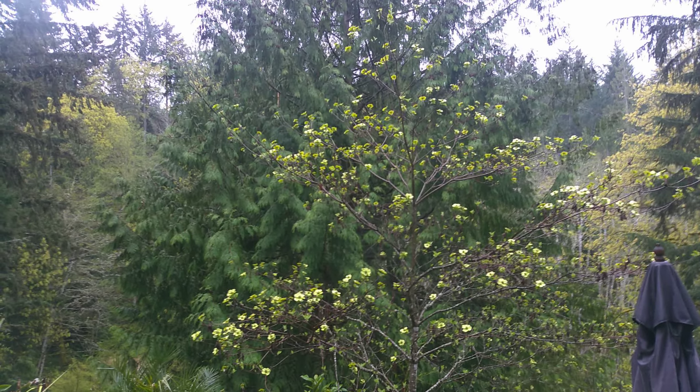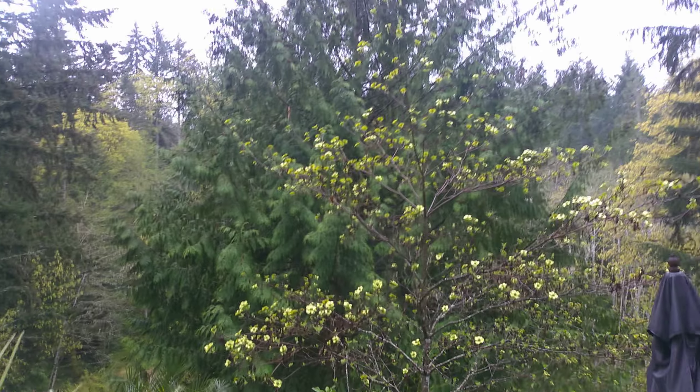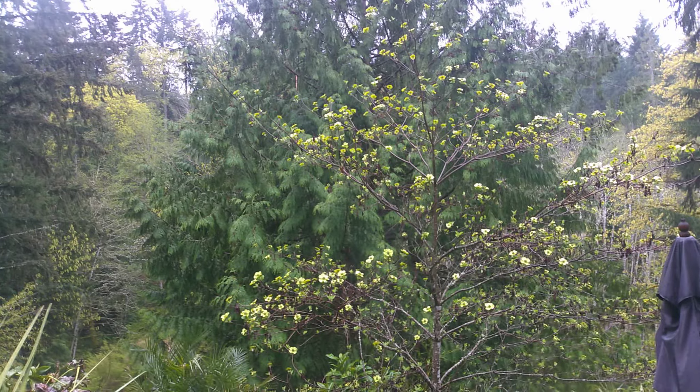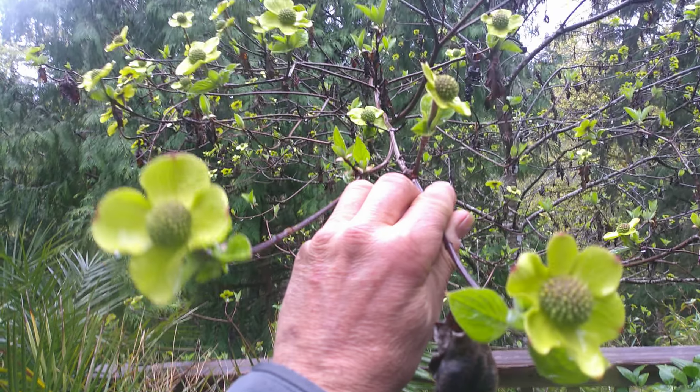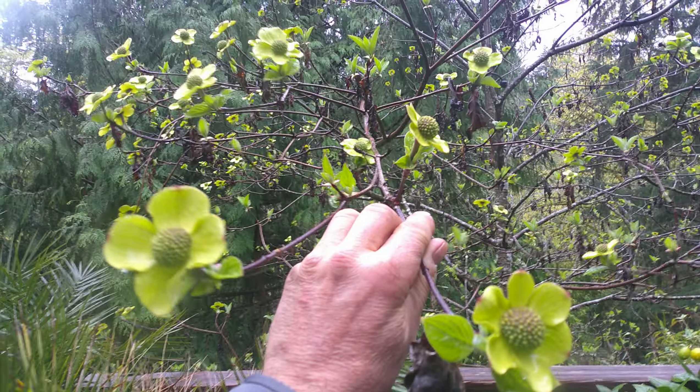There it is folks — that is British Columbia's provincial tree right there, the Pacific Dogwood, Cornus. Let's go take a closer look at it. The flowers are just starting to open, and they get bigger than that. We'll do a video when they're fully open, but they're absolutely beautiful. This one's right beside one of our sun decks, and you can see the really nice flowers on that — isn't that gorgeous?